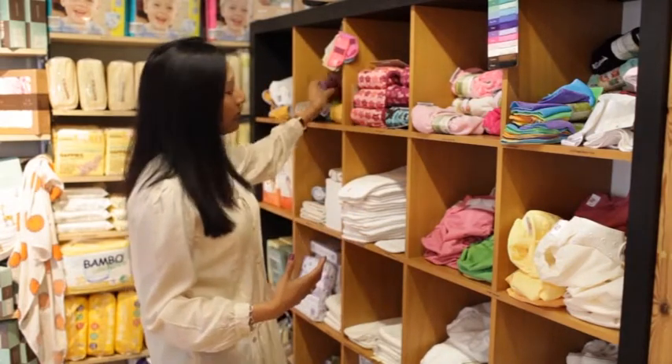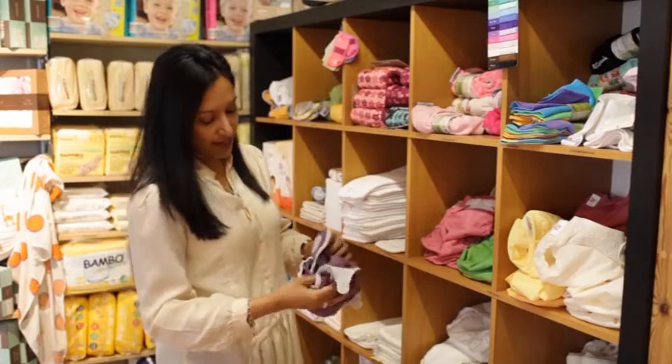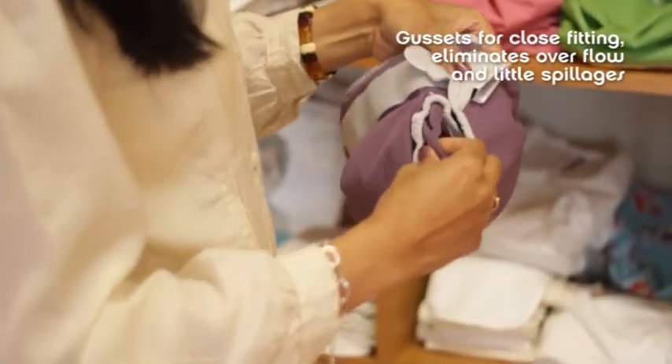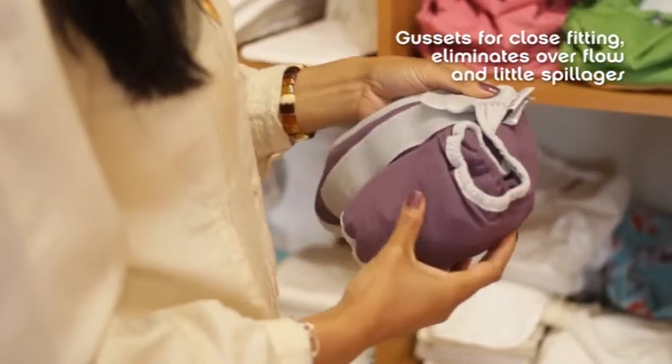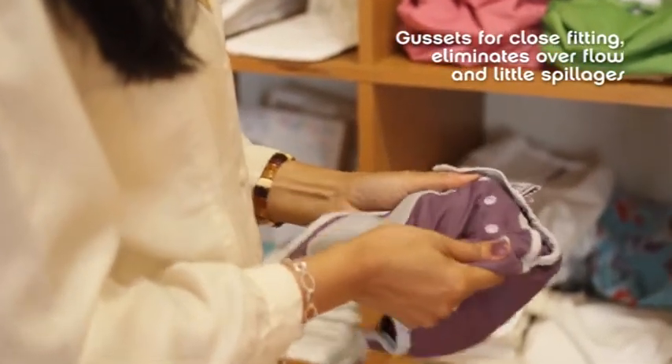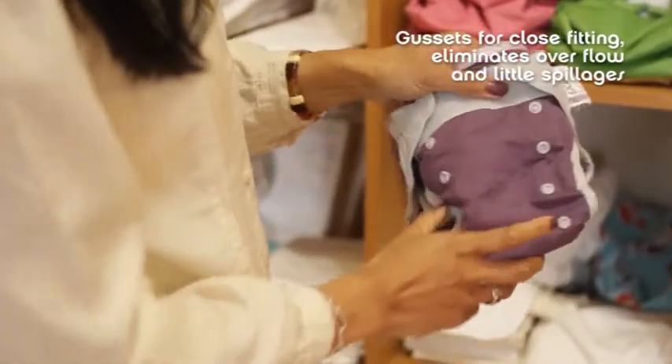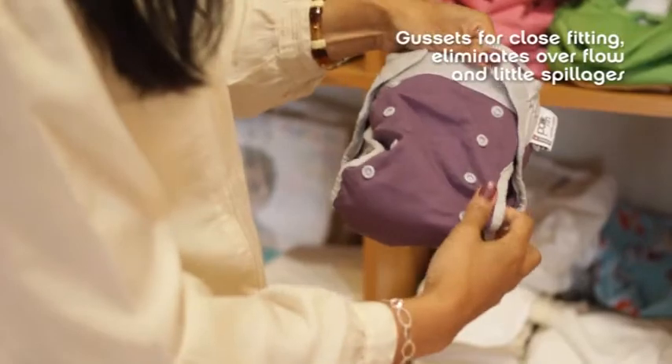Also to look out for on wraps are gussets around the leg. When you have very tiny skinny newborns, a gusset around the leg makes it nice and close around your baby's leg, which is something that these nappies do quite well. They're also adjustable inside, going from birth to quite a large toddler.